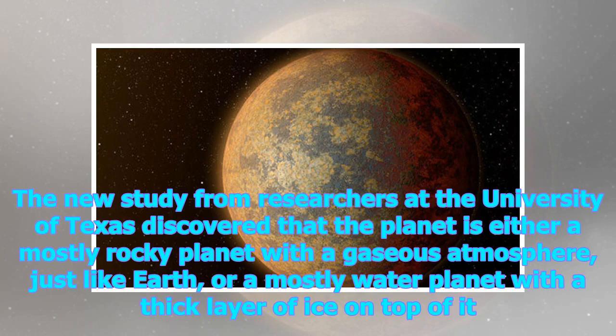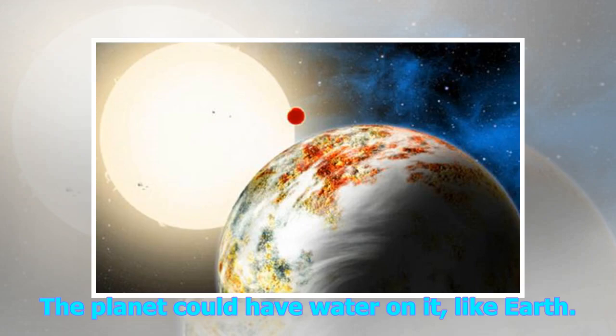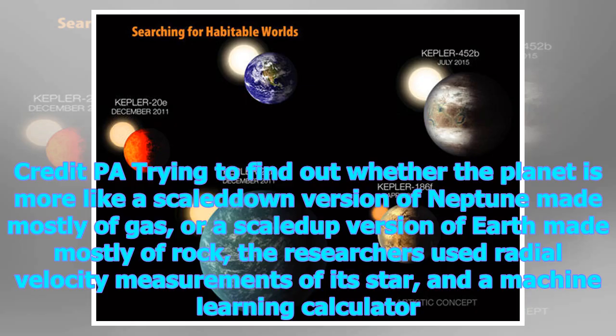The new study from researchers at the University of Texas discovered that the planet is either a mostly rocky planet with a gaseous atmosphere, just like Earth, or a mostly water planet with a thick layer of ice on top of it. The planet could have water on it like Earth. Researchers tried to find out whether the planet is more like a scaled-down version of Neptune made mostly of gas, or a scaled-up version of Earth made mostly of rock.